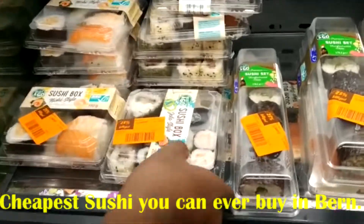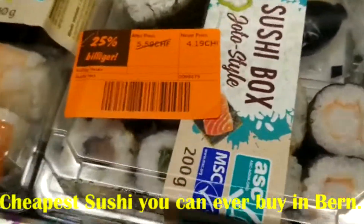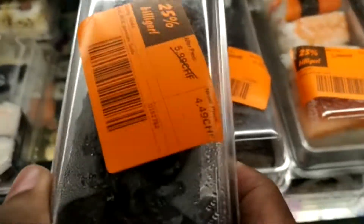As you can see, this is sushi, also in Lidl. It's the cheapest sushi you can ever find in Bern, especially with discounts. I really recommend coming to Lidl in Bern and buying some sushi.